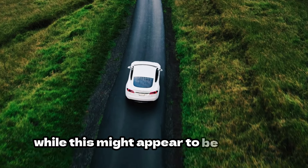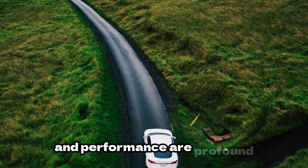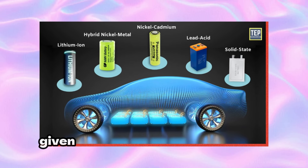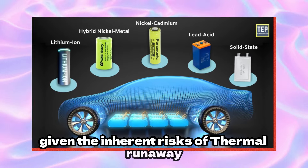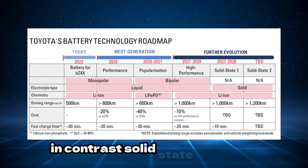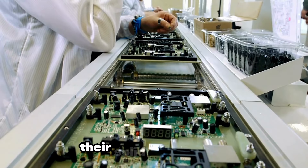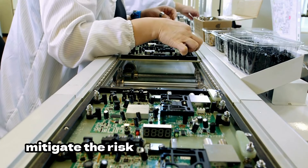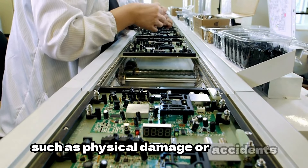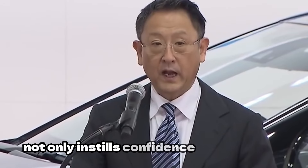While this might appear to be a subtle deviation, the implications for safety and performance are profound. Safety stands as a paramount concern in the realm of EVs, given the inherent risks of thermal runaway and combustion associated with lithium-ion batteries. In contrast, solid-state batteries represent a significant advancement in safety — their solid electrolytes mitigate the risk of catastrophic failure, even under extreme conditions such as physical damage or accidents.